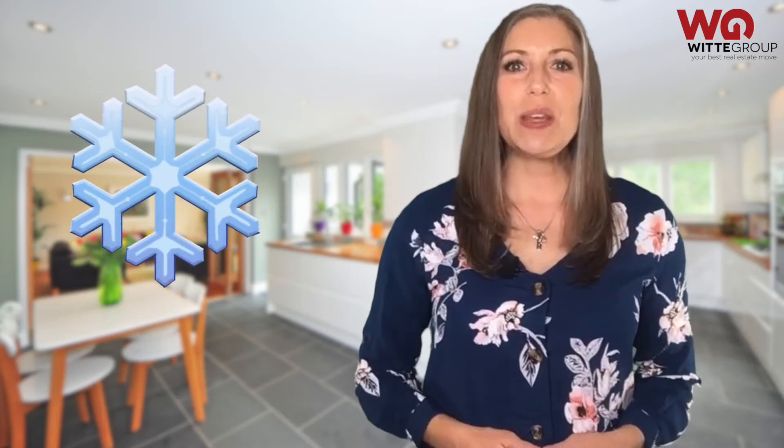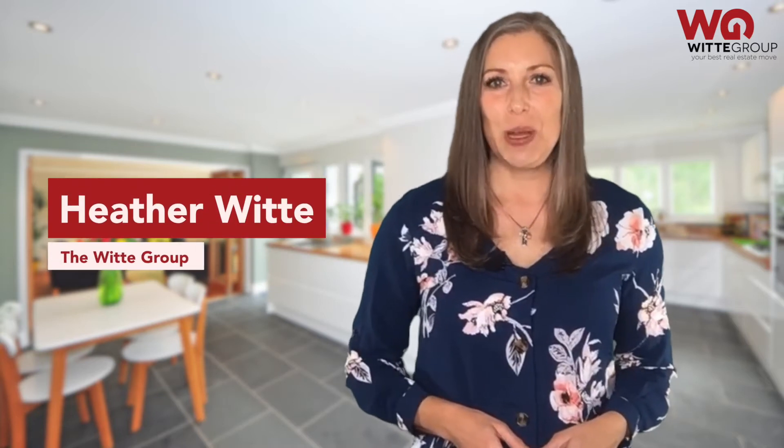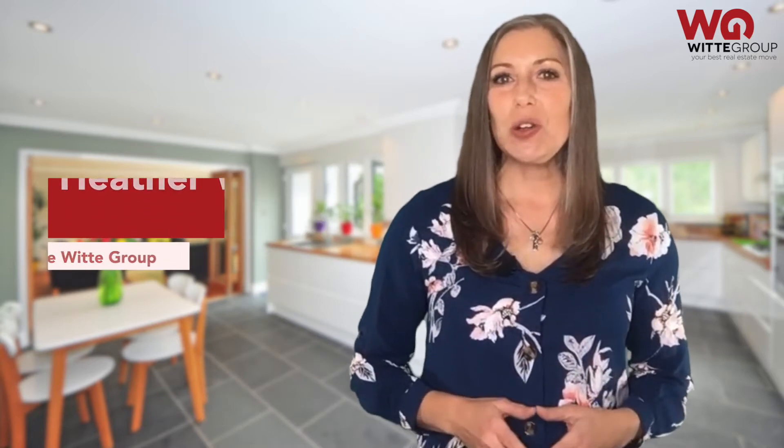Selling your home in the winter could be the best strategy to get you the highest return on your investment, but there's still some work to do in preparation for chilly weather — when we have it, that is. Hi, I'm Heather Witt, owner of The Witt Group. Inventory in the winter is lower and usually creates a seller's market, which is great news if you're looking to sell. But in order to get the most interest and the best price, there are some very simple things you should do.